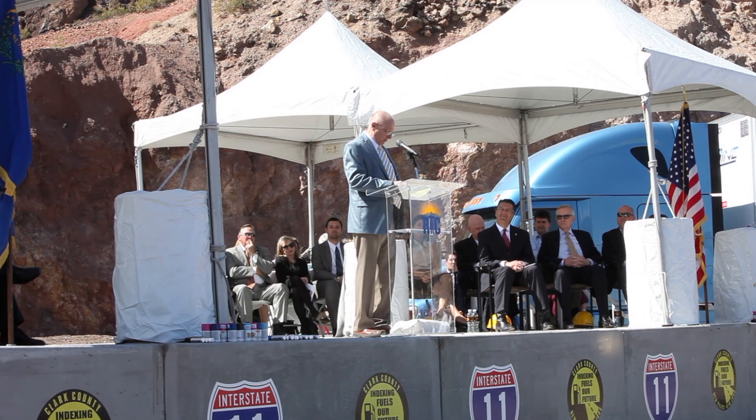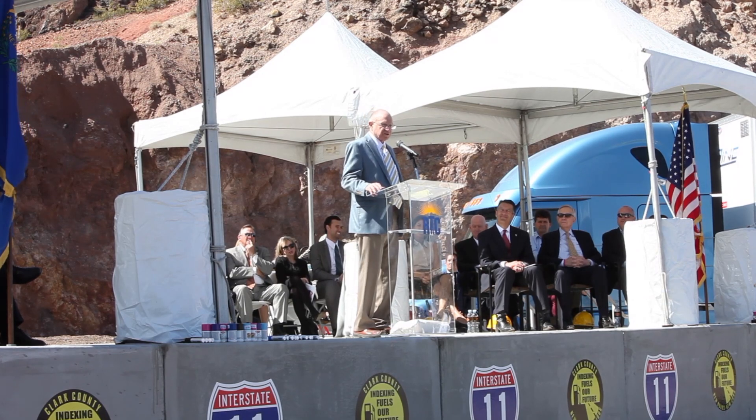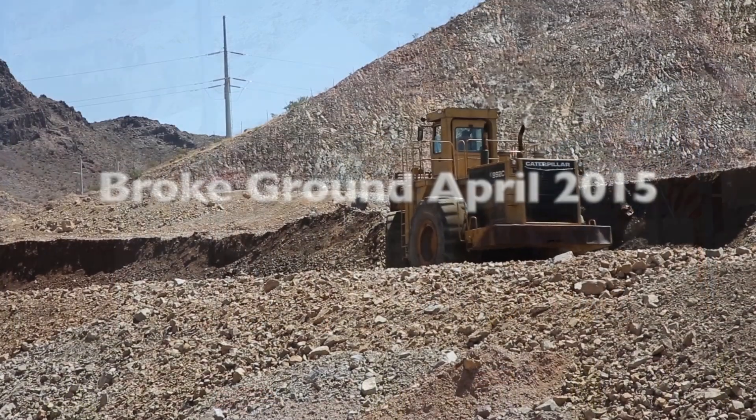and Foothill Drive in Henderson. General contractor Fisher Sand and Gravel broke ground in April 2015.